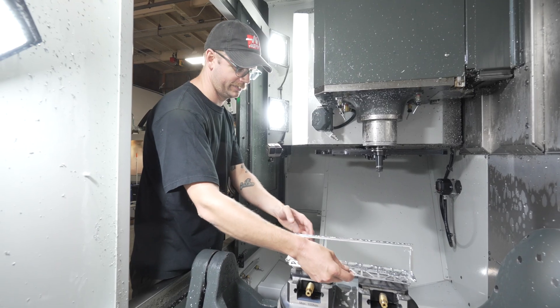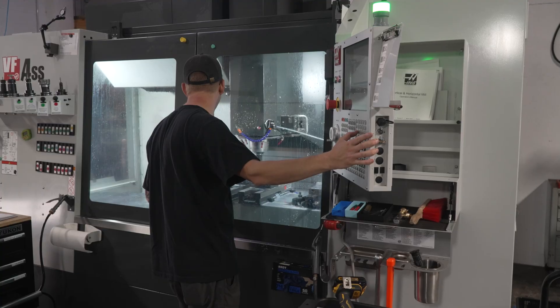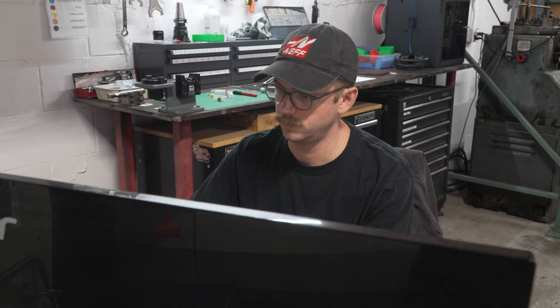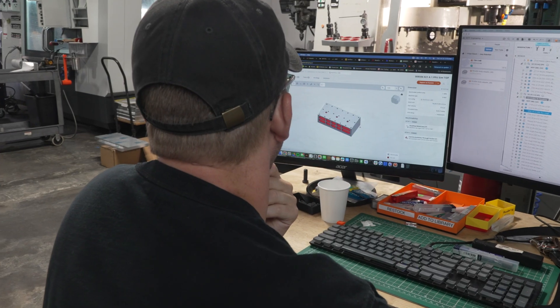Trying to take the business from a hobby level to a business that could support my family and some employees — the biggest hurdle for me personally was quoting. Especially as a small shop, if you're trying to quote parts packages of 10, 20, 30 different parts, half the time I would just kind of eyeball it, shoot from the hip, and sometimes that would work out and sometimes it would not.